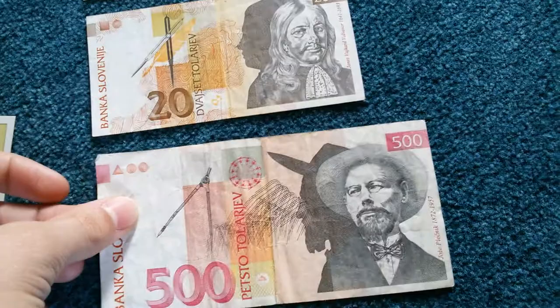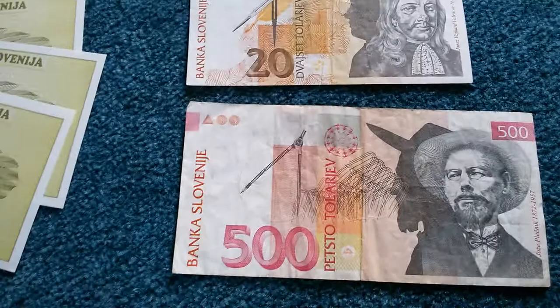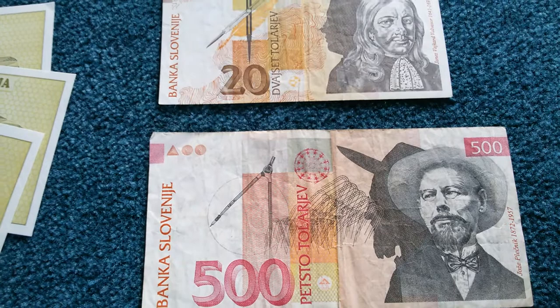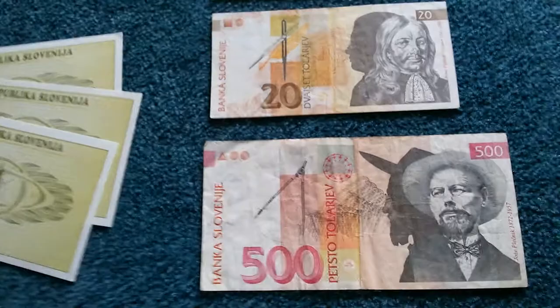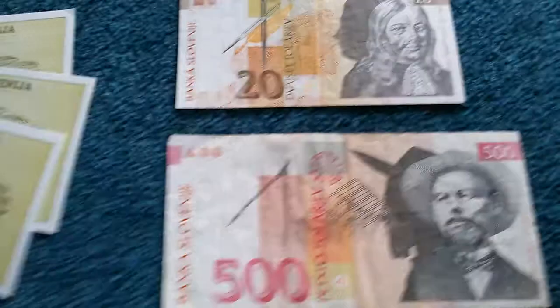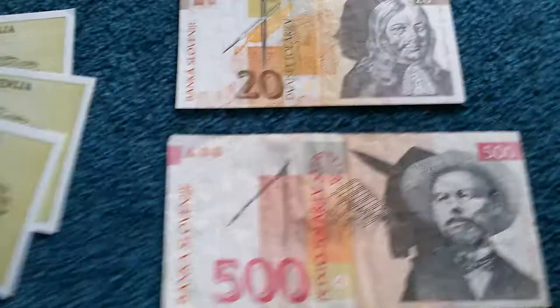I'd really like to present more pre-euro currencies, but I'm running out of them. Maybe I'll start a new series — someone proposed doing banknotes under UV light, so I could do ten notes per video under UV light. If I have too few notes, I'll continue with the regular currency specials. I think I still have some currencies I haven't presented yet, so see you next time.